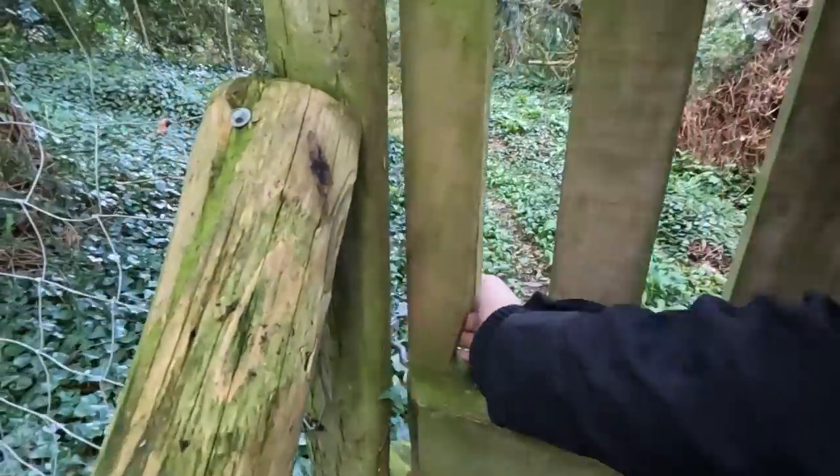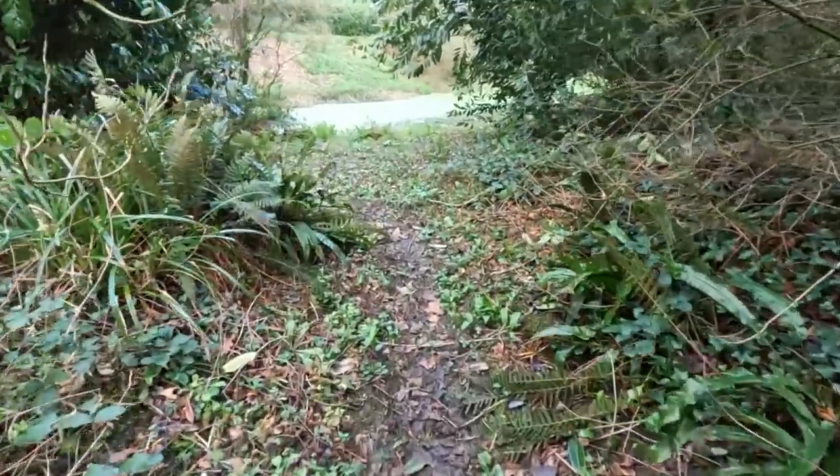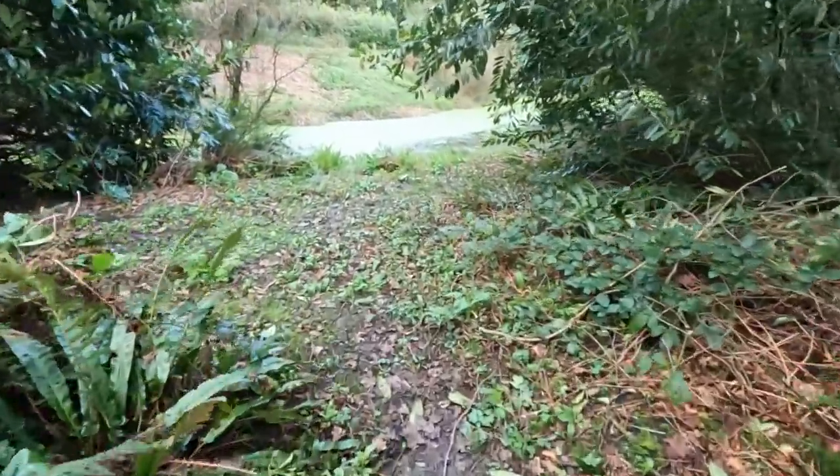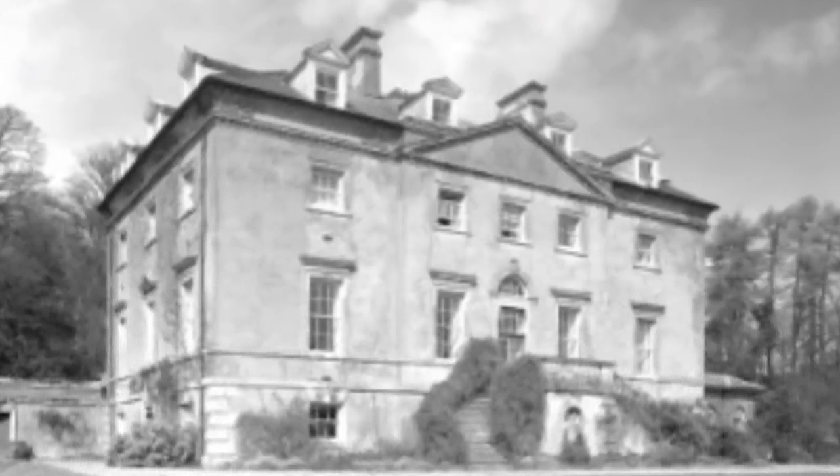We do know a little bit about this site and its potential link to Dungeon Hill and those mystery shafts. In 1764 a chap named Fitzwalter Foy had a grand house built for him, and that gives us some context to all the crazy things I'm finding on this estate.